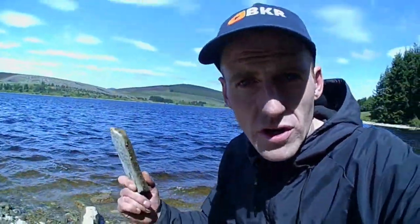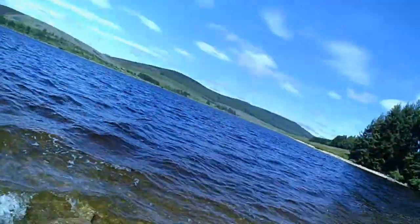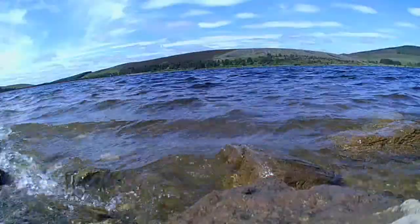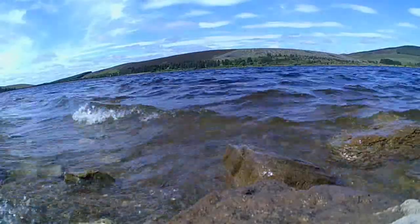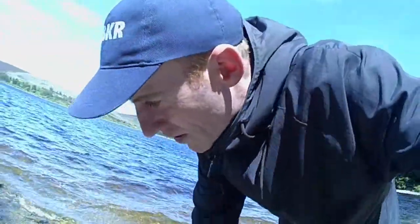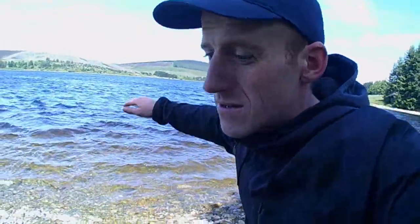I'm going to try and skim a stone along the water. This is my stone of choice — it's a biggie, but I think I'll get it to skim. I'll put the camera on this rock looking over the water and skim a few stones. That's a stone skimming fail folks — because of the way these waves have little peaks on them, you can't skim a stone properly. It just dips right in under the water.